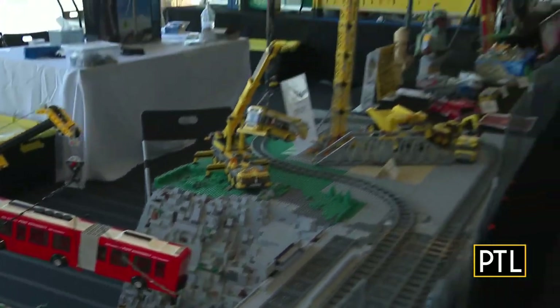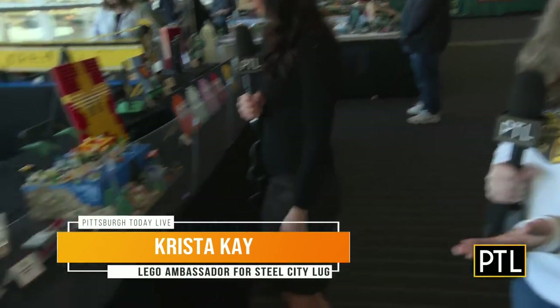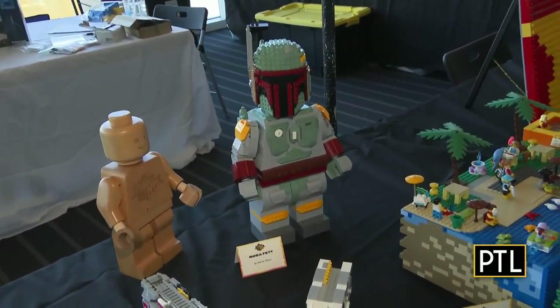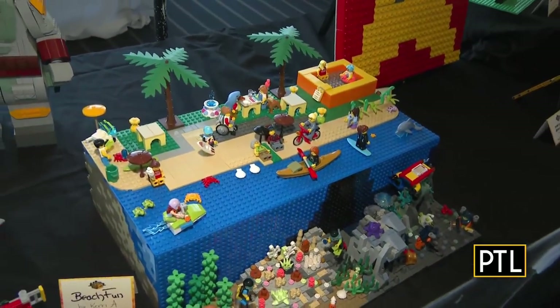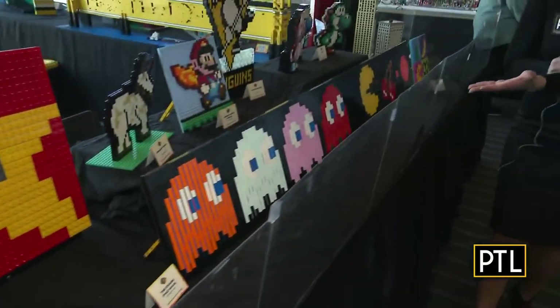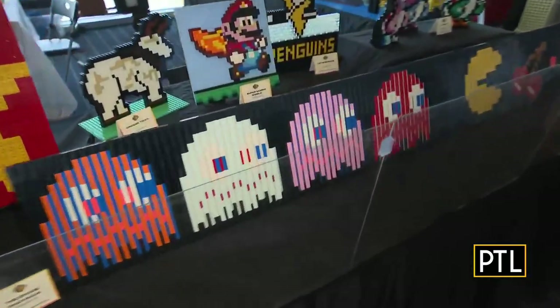We have a number of members in the club who have a bunch of different interests — things from construction to creative builds to artwork to trains, a little bit of everything. I can see the Boba Fett, which is a popular pop culture item, as well as this super cute beach scene which is making us all think of warm weather. There are a lot of cool intricate details in here that you could look at for hours and still find something new. Now I know this is something you've worked on — basically works of art — this Pac-Man series right here.